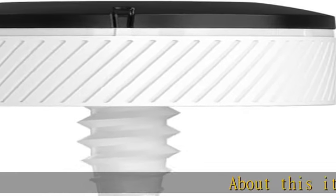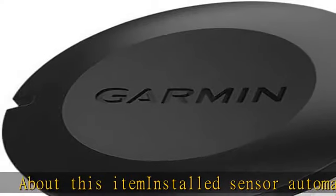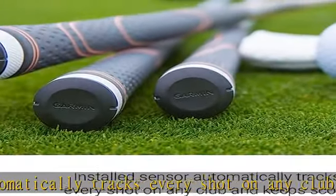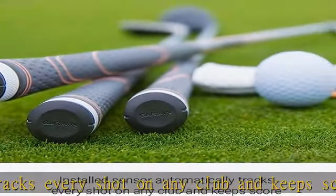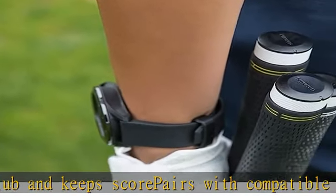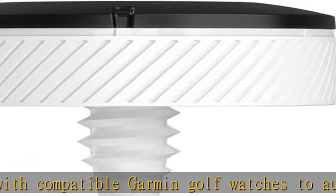About this item: the installed sensor automatically tracks every shot on any club and keeps score. It pairs with compatible Garmin golf watches to automatically track every stroke, including locations, distances, and club type. It collects data from each shot and club so you can analyze strokes gained and other stats used by professional golfers.